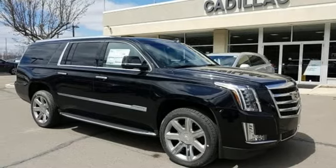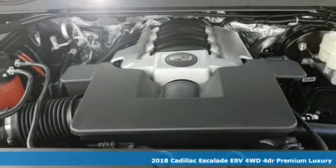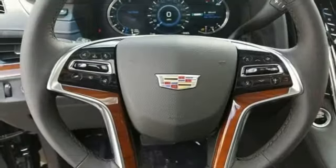Here's a 2018 Cadillac Escalade ESV. Iconic presence, functional elegance, purposeful design. It's why driving this Escalade ESV may be the highlight of your day.